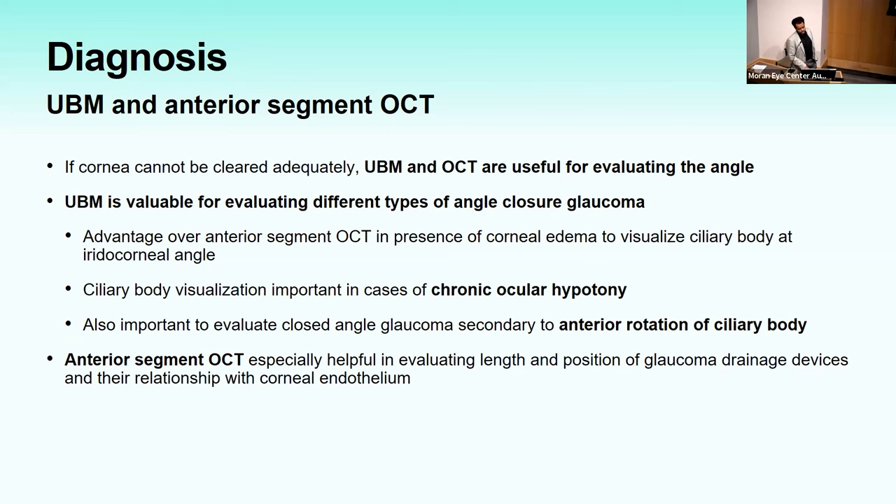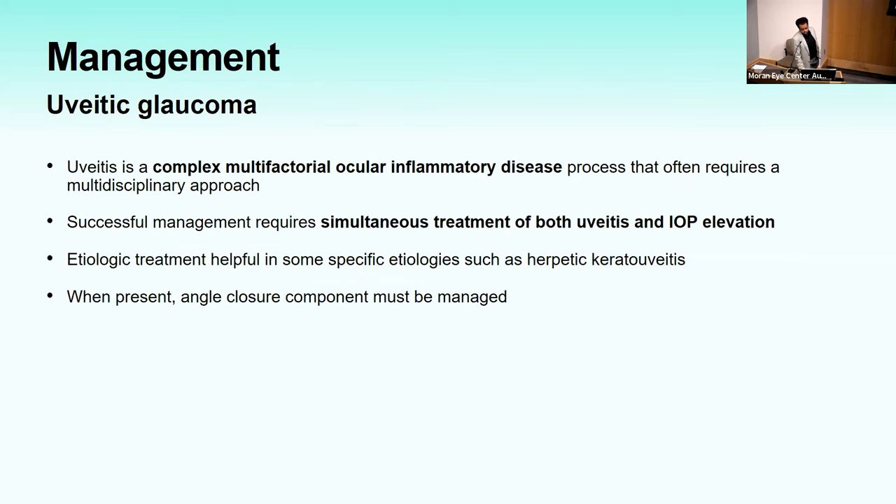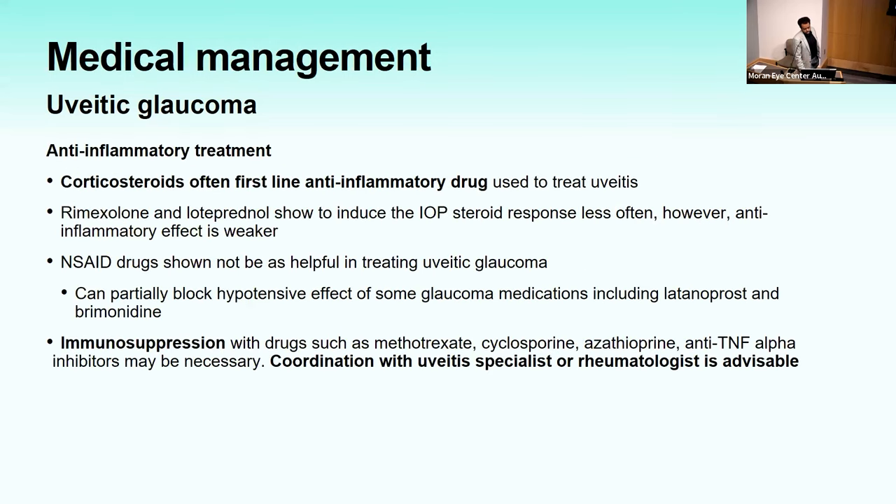Management of uveitic glaucoma is complex and requires a multidisciplinary approach. Knowing the etiologic diagnosis is important for treatment. Anti-inflammatory treatments: corticosteroids are first line. NSAIDs have not been shown to be helpful in uveitic glaucoma and can actually partially block the hypotensive effects of some glaucoma medications. Immunosuppression may be needed in cases of heavy inflammation, non-response to corticosteroids, or steroid-induced elevated IOP — coordination with a uveitis specialist or rheumatologist is advisable.